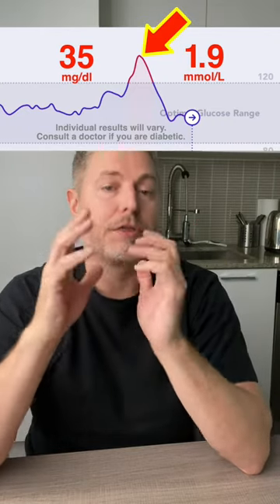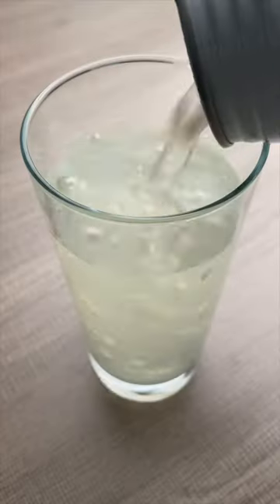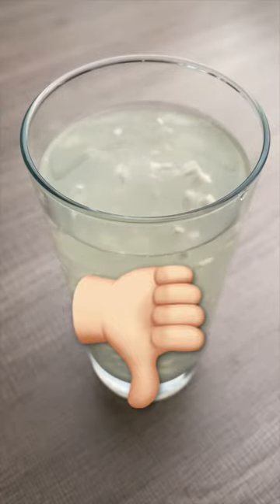So this spike here is actually 35 milligrams, which is quite high. This is a good example of why I make it a point not to drink calories, especially high carbohydrate calories like this coconut water. So for me, coconut water is not a great choice. Individual results will vary as usual. Stay tuned for more.